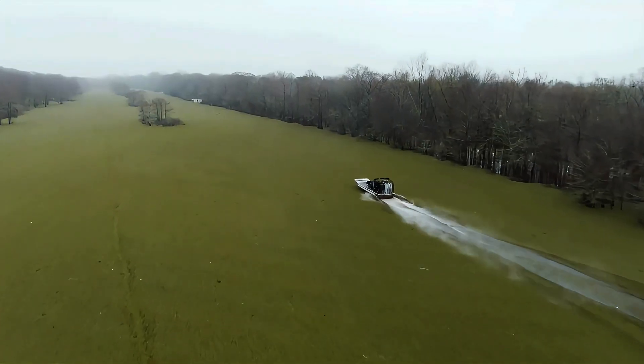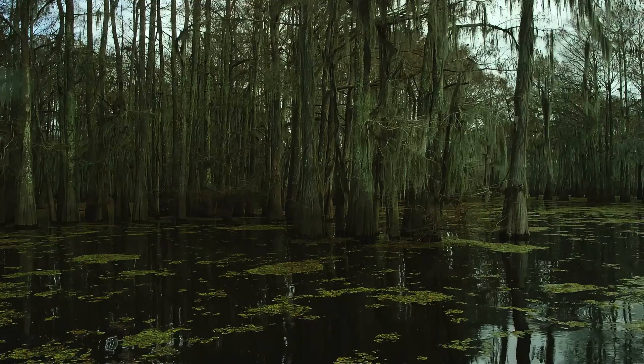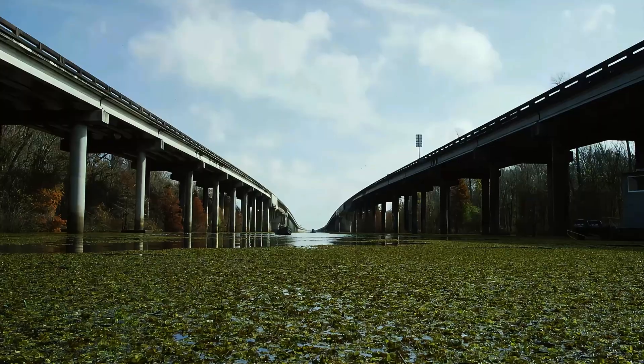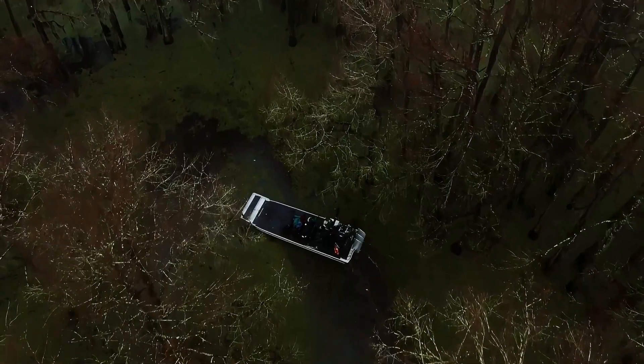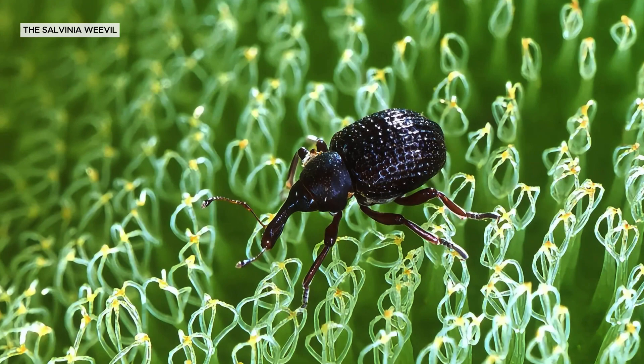These mats disrupt water flow, alter nutrient cycles, and severely degrade water quality. Fortunately, there's a natural solution: the Salvinia weevil.